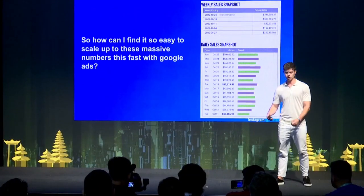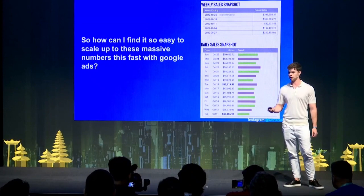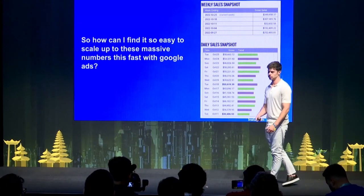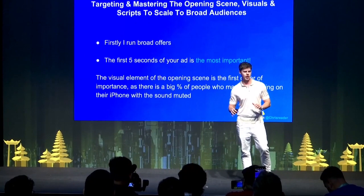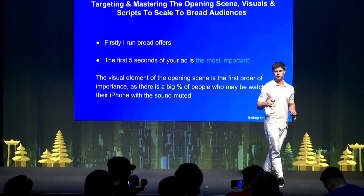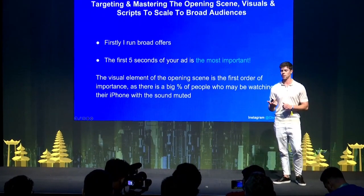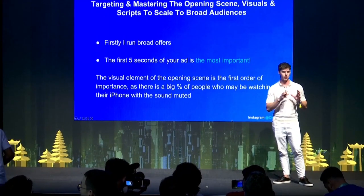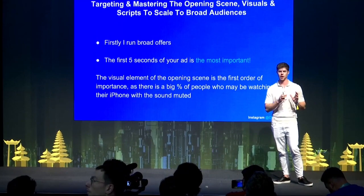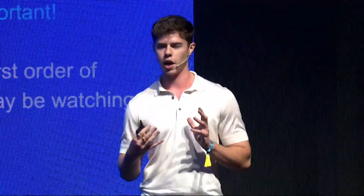With this method, you can see how easy it is to scale up numbers fast just by targeting broad with the scripts, opening scenes, and hooks I utilize. The type of offers I run are broad, and the main thing you want to focus on is the first five seconds of your video — this is the most important. The first five seconds involves the hook and opening scene. You need a very good visual as well as powerful ad copy in the first five seconds, because a lot of people watch on mobile without sound, so a really good opening scene helps them pay attention.